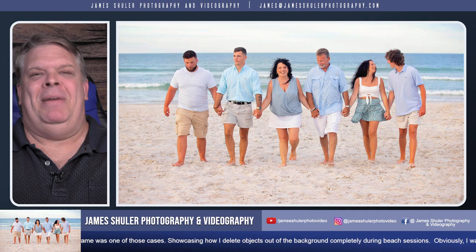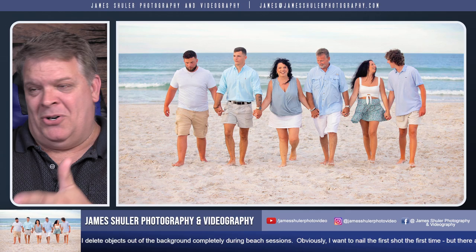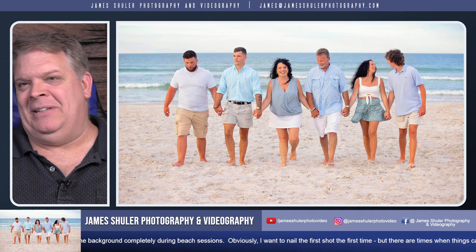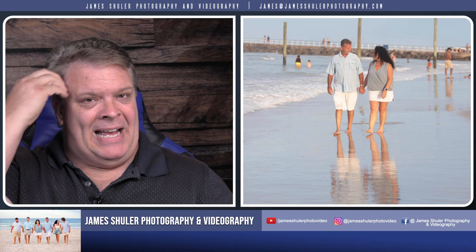When you book with me, if I tell you where to meet me and there's people everywhere, that's not on you — that's on me to deal with. That's why I have no problem correcting and fixing up the images to the best that they can be. I don't mind sharing these with you as well. So enough of my babbling — let's go ahead and jump into what I'm referring to and you'll see what I'm saying.